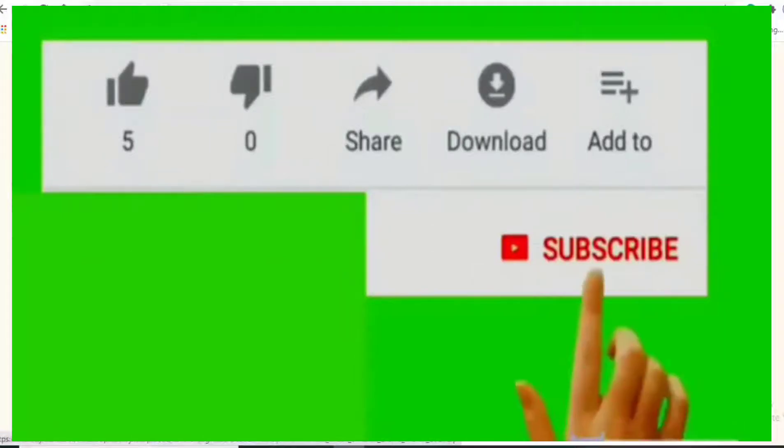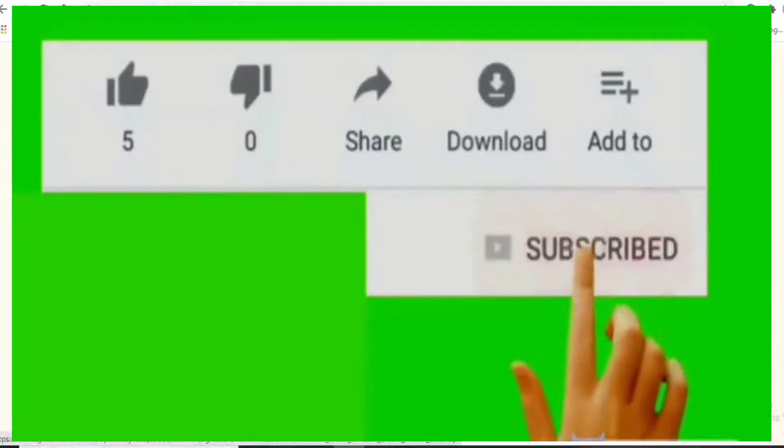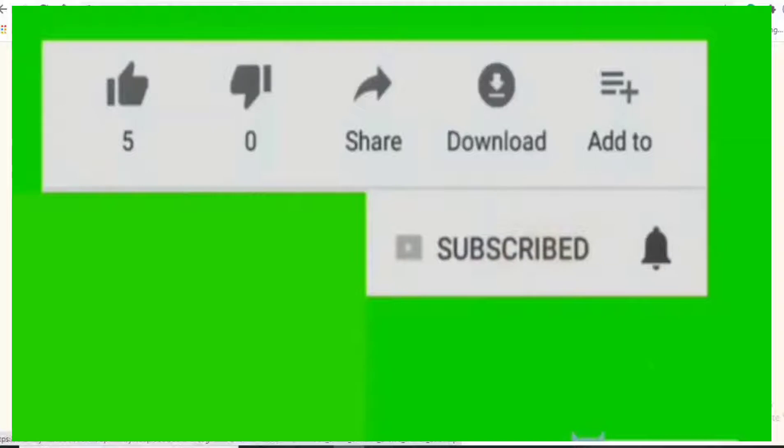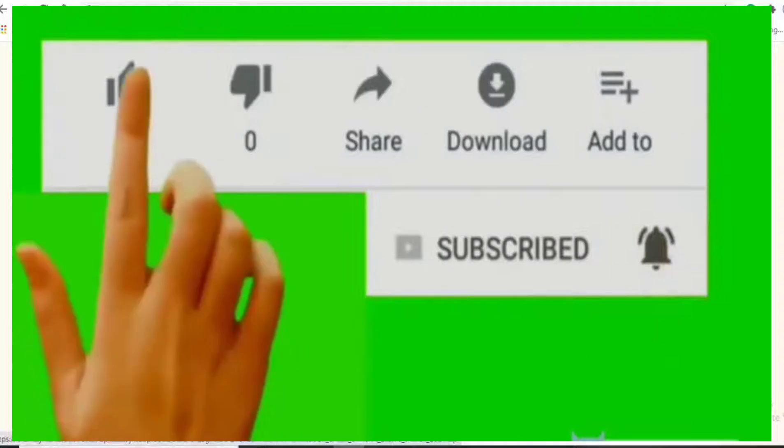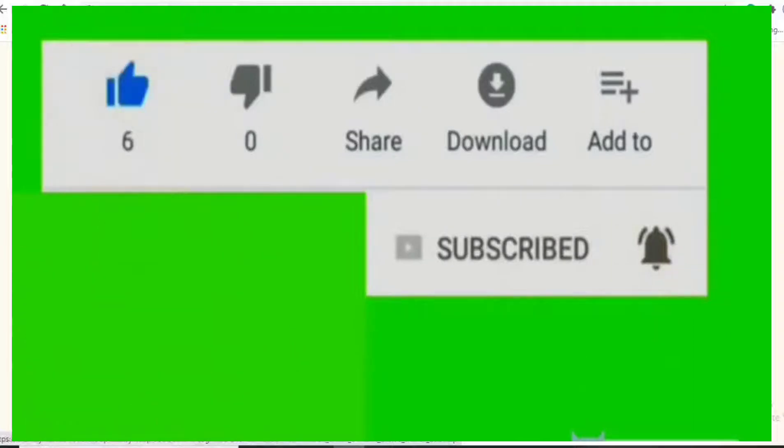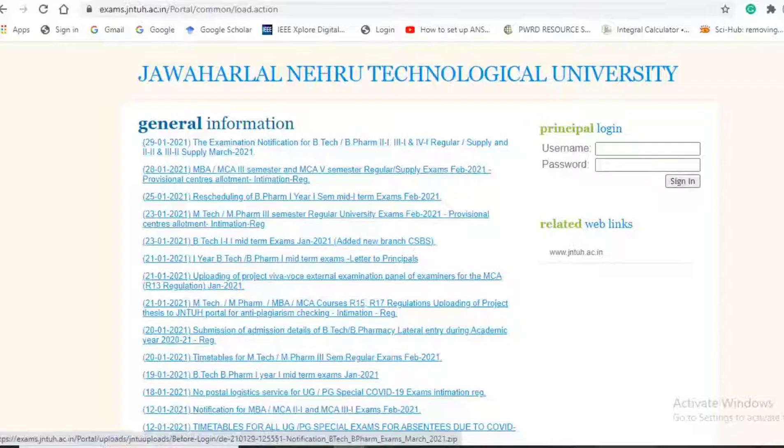Hello friends, today JNTU has released an important update regarding the examinations for March 2021. Please subscribe to our channel, like and share our videos. Today, 29th January 2021, JNTU has released the notification.